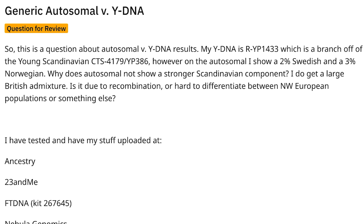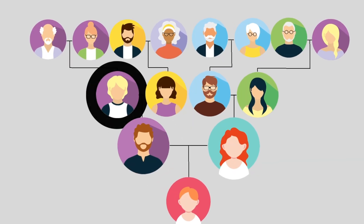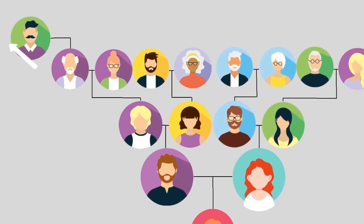Generic autosomal versus Y-DNA. This question is about why autosomal results don't match Y-DNA. The poster's Y-DNA is R-YP1433, a branch off Scandinavian CTS4179-YP386, yet on autosomal they only show 2% Swedish and 3% Norwegian with a large British admixture. The answer is that Y-DNA looks at only one line — your father's father's father's father — going back in a single paternal line, while autosomal looks at your entire tree: father's father, father's mother, mother's father, mother's mother, and all their parents.